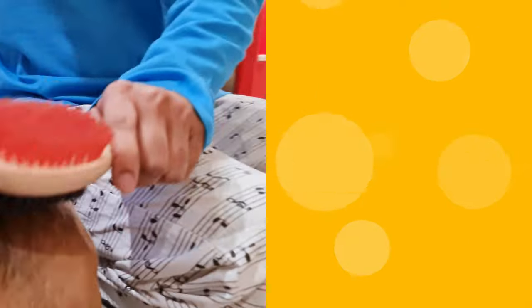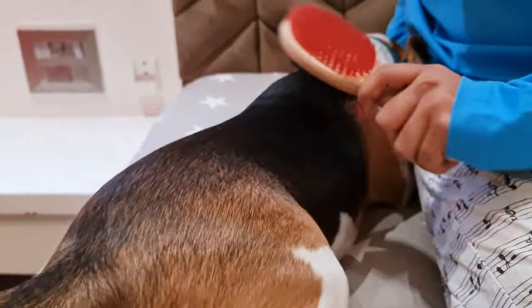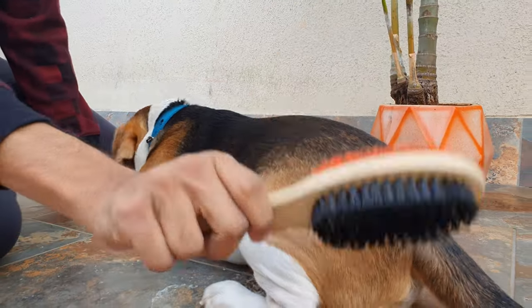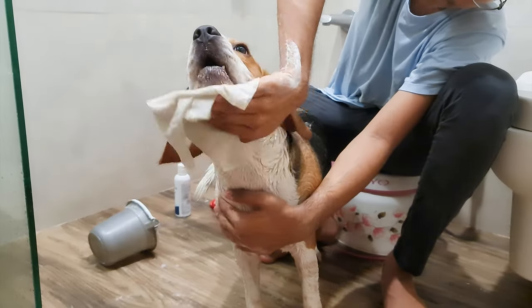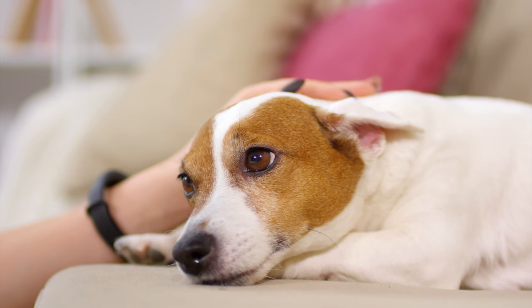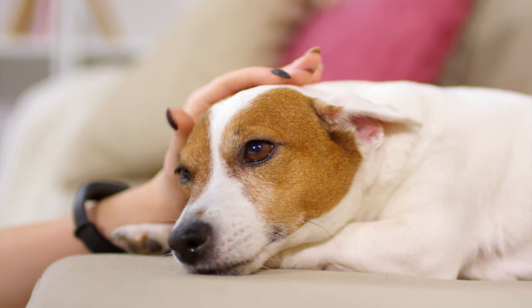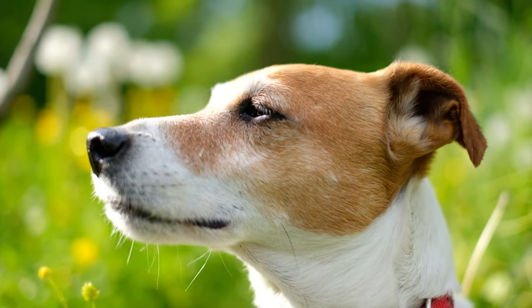When it comes to grooming, Beagles require regular brushing due to their moderate shedding. It's suggested to brush them once a week to keep their coat healthy and to reduce loose hairs. They only need a bath when they're particularly dirty. Jack Russell Terriers are low-maintenance dogs in terms of grooming. Their short coat only needs a quick brush every few days to remove any loose fur and keep their coat looking its best. They also only need a bath when they're noticeably dirty.